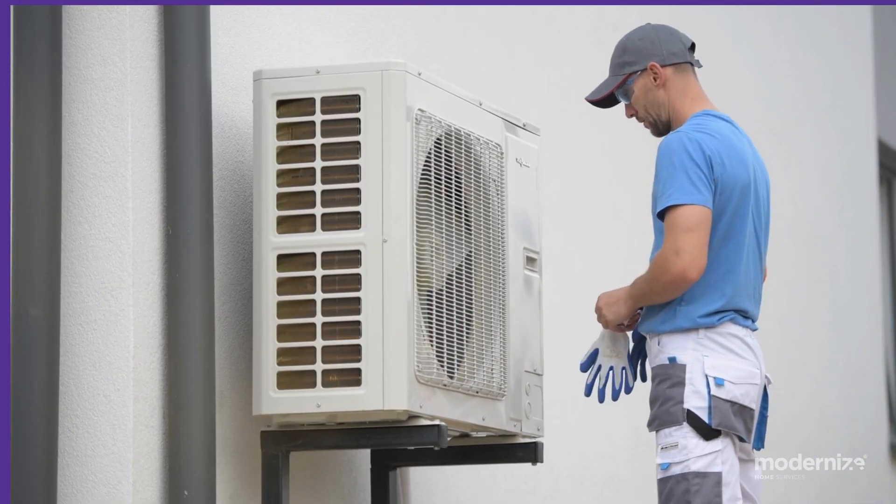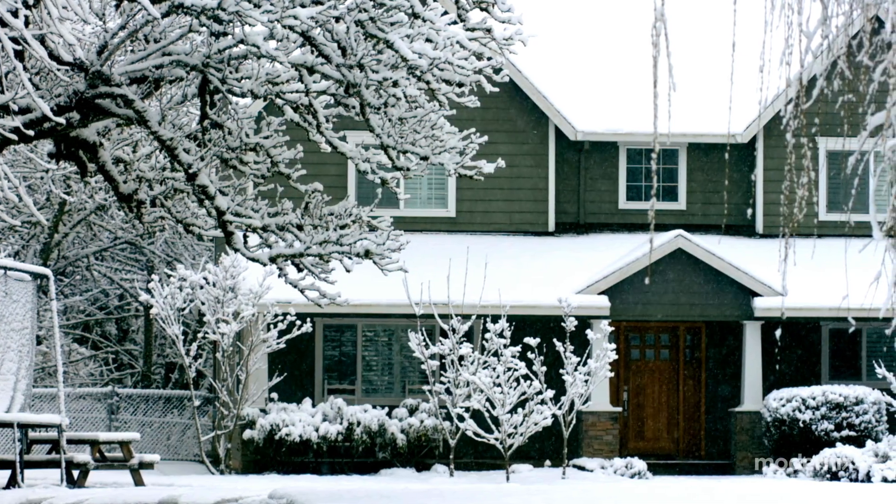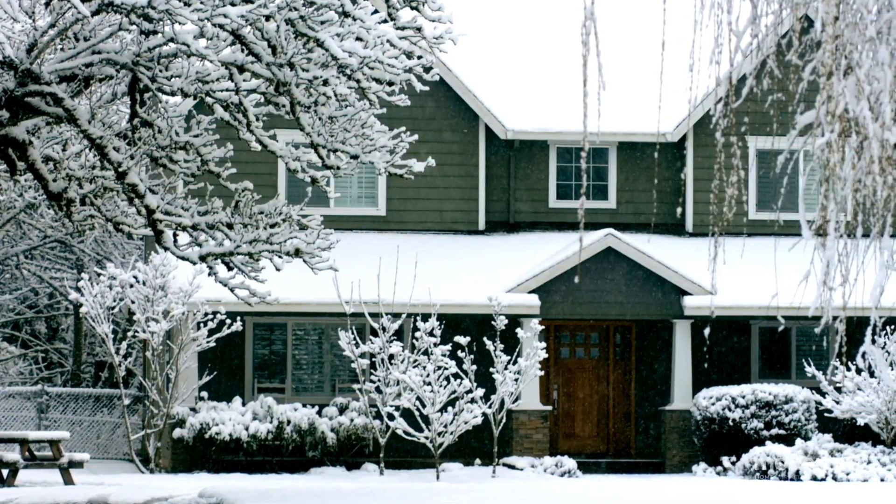Heat pumps function much like a refrigerator. They use refrigerant and their compressor to move heat from cool spaces to warm spaces to increase or lower temperatures depending on the season.